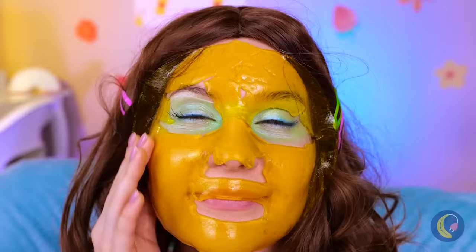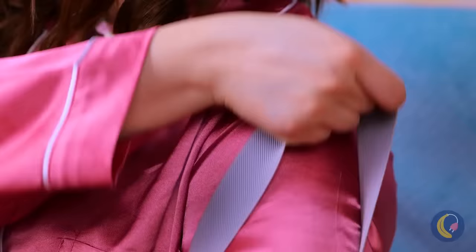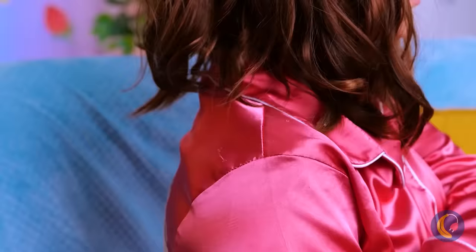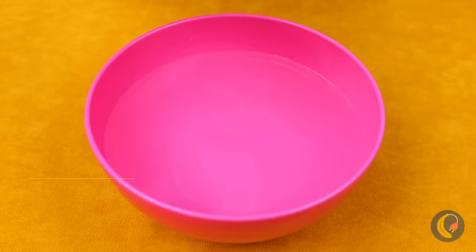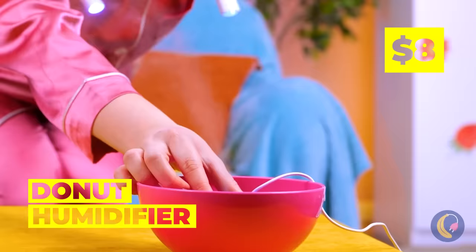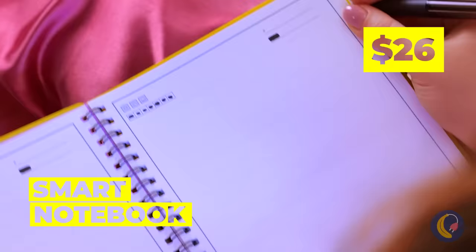It's important to get some exercise, even for your lips. And let's fix up all that slouching while we're at it. This light and humidifier should give us a nice atmosphere. Well, if it's such a smart notebook, why doesn't it do the writing for you? At least it makes rewrites a little easier on you.